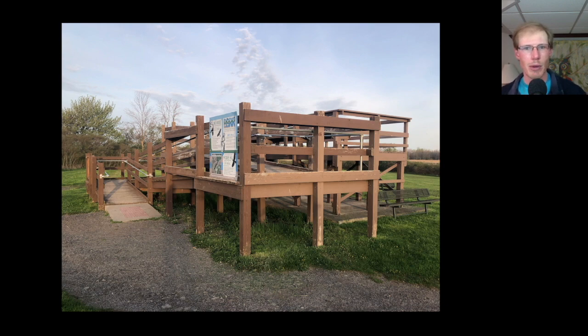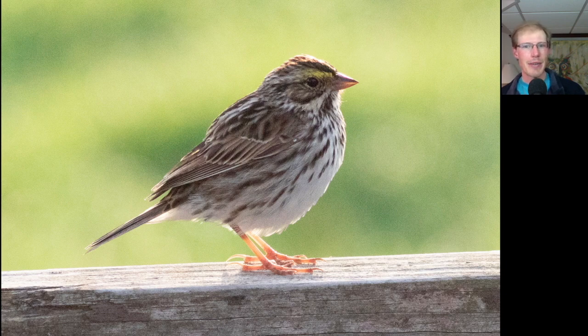We briefly went up on the platform again to scan for the Lark Bunting — still no luck on that — but we did have this Savannah Sparrow perched nicely for us.